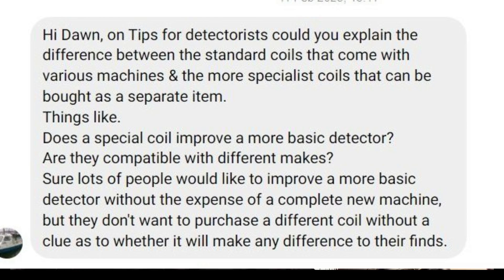A couple of weeks ago I got this message from Ian Smith: 'Hi Dawn, any tips for detectorists? Could you explain the difference between the standard coils that come with various machines and the more specialist coils that can be bought as a separate item? Does a special coil improve a more basic detector? Are they compatible with different makes?' Lots of people would like to improve a more basic detector without the expense of a complete new machine, and that is a fantastic question, so let's go for it.